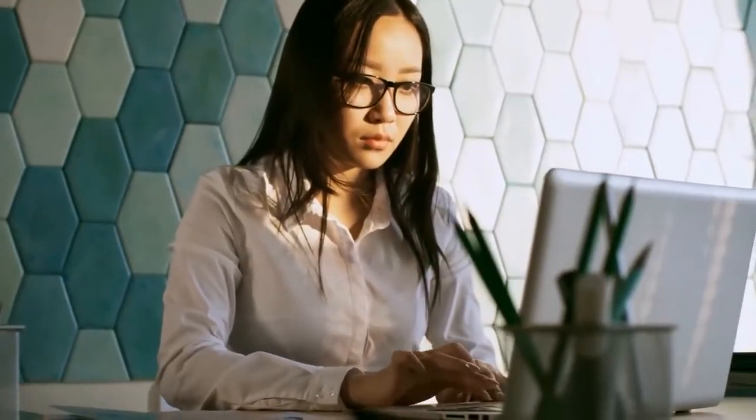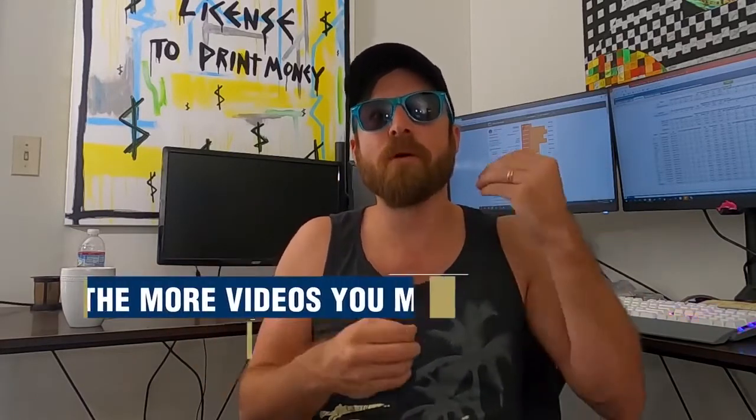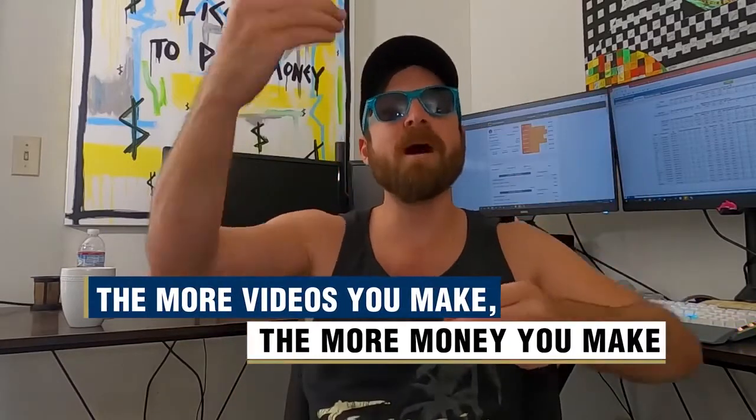You can easily outsource your whole YouTube operation to the Philippines for $5 an hour or even less. Your outsource staff can pick keywords, design thumbnails, edit and outline your videos, and most importantly upload your videos using best-practice SEO so they actually rank. The more videos you make, the more money you make. When a topic isn't working well, make fewer videos about it; when it is, make more.